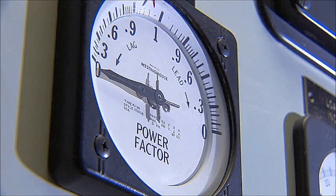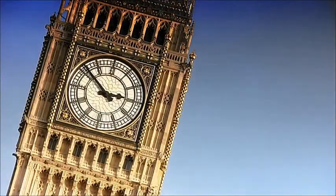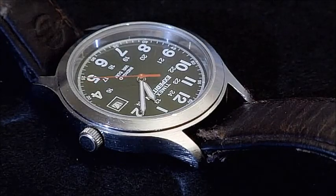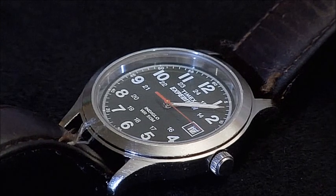Around the world, man's attempts to measure the passage of time are fading away. When the power went out, electric clocks went dark forever. The batteries in some wristwatches may last for three years or more, but they, too, will stop.